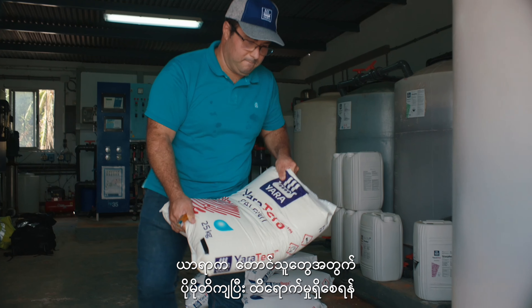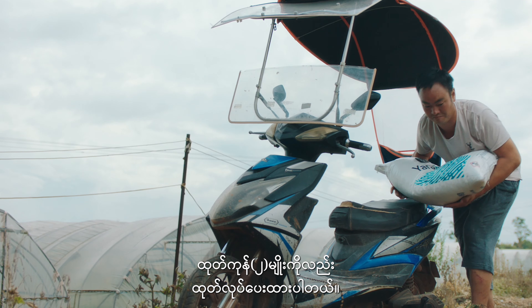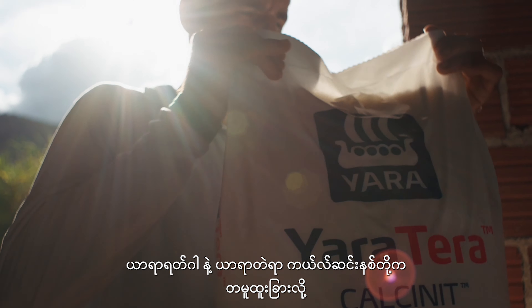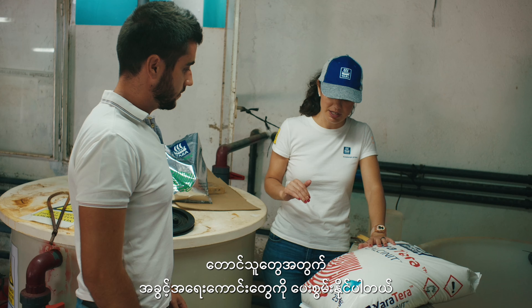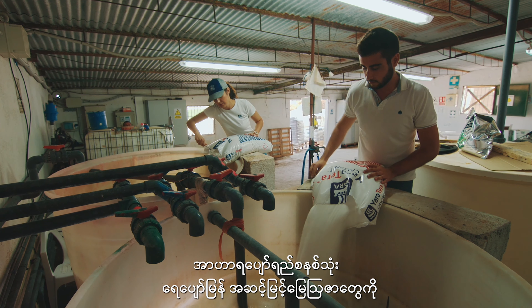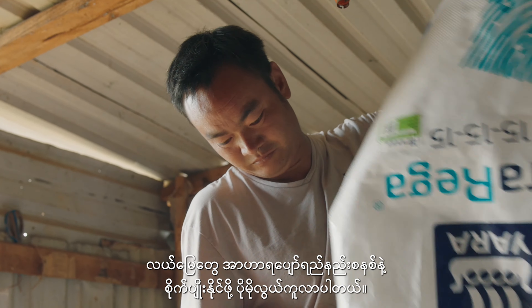Yara has developed two products to help farmers become more precise and efficient with inputs for field fertigation. Yara Rega and Yara Terra Calcinate are unique because they provide the farmer with the opportunity to access high quality fertigation fertilizers at an affordable price which is suitable for field fertigation.